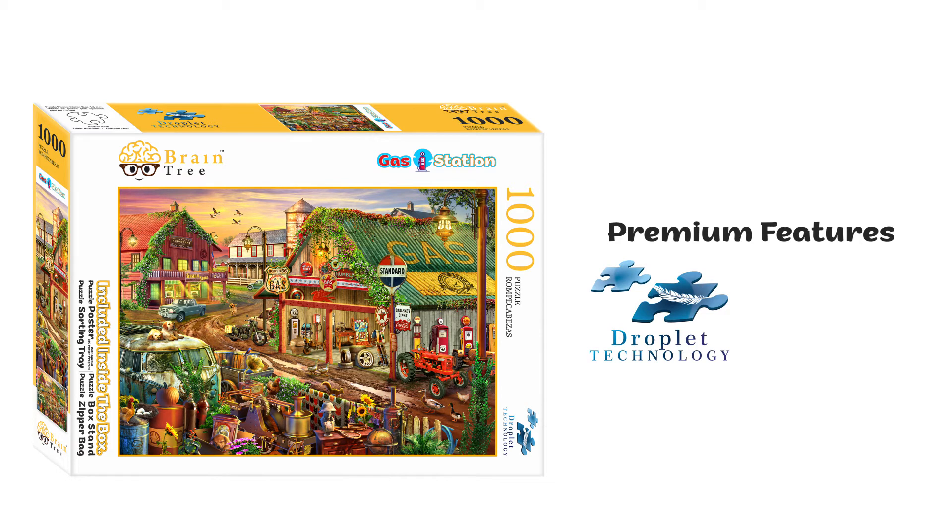Droplet Technology: This is an advanced technology to achieve an anti-glare surface, premium matte effect, and micro-water drop effect to make your puzzle solving experience memorable.